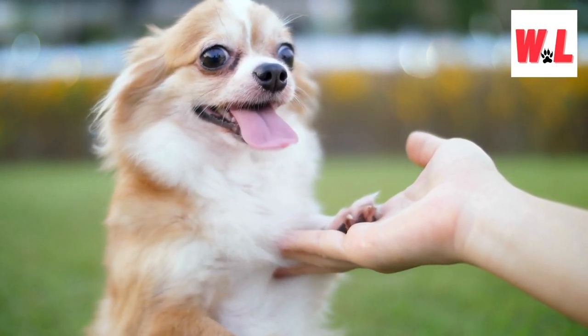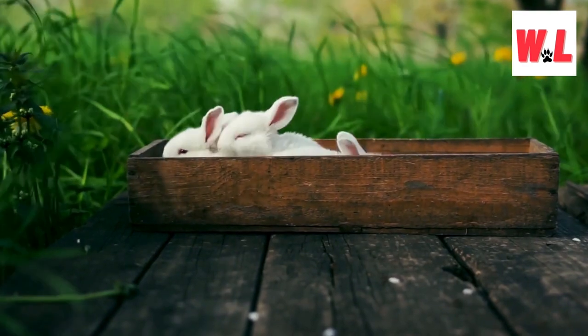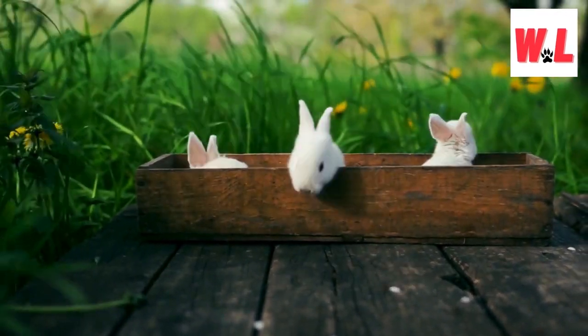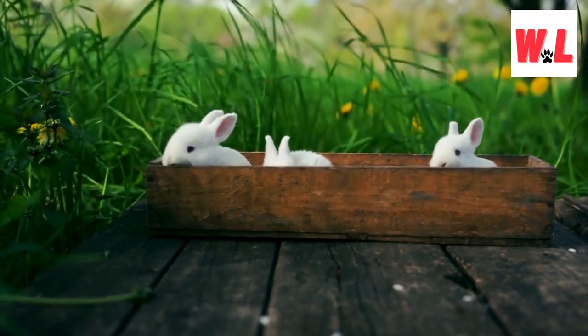Expect the unexpected, because we've scoured the corners of the earth to bring you a collection of animals so beautiful, they could make a grizzly bear crack a smile. So grab your virtual safari hat, subscribe, and hit that bell because you won't want to miss a single moment of this heart-melting journey.